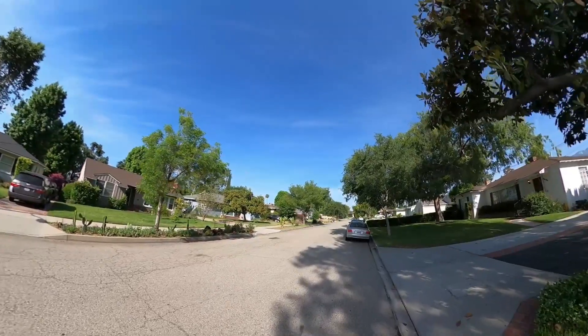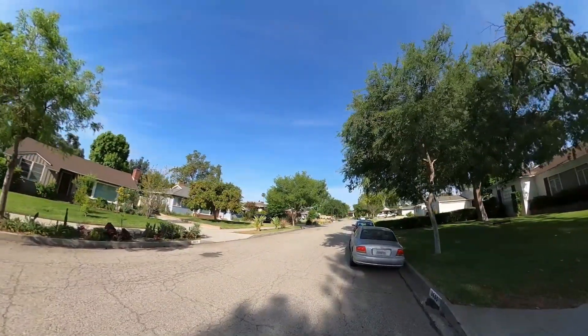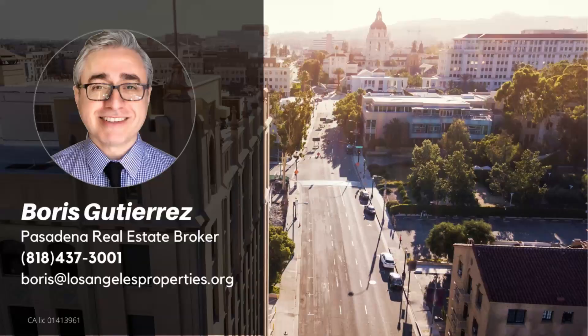Please check out my other videos on Pasadena. And if there's an area of Pasadena that you'd like to see that I haven't covered, please let me know. Thank you for watching.